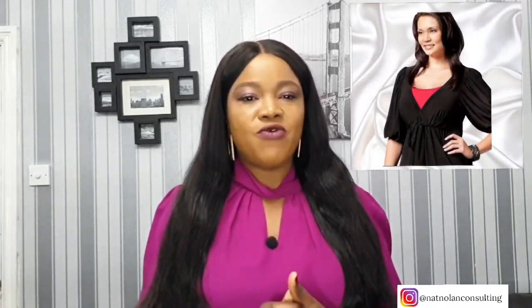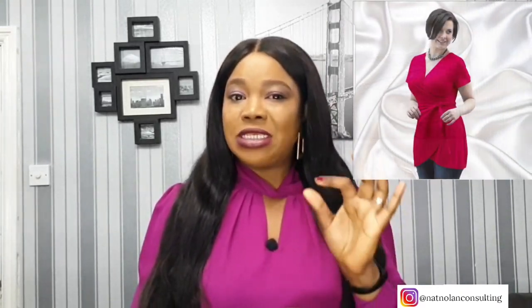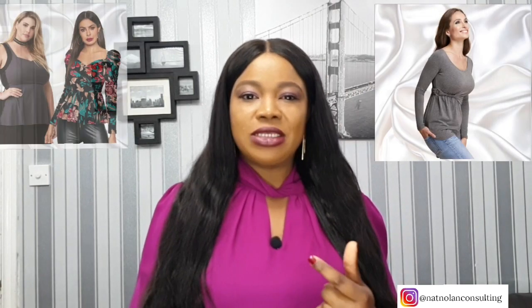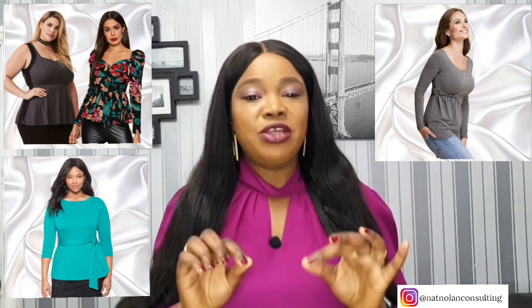Even a slight v-neckline will work. If a v-neckline is too low, wear a cami underneath for a bit of coverage. With a v-neck top, the eye is drawn to the open area of your chest above your actual bust. Wrap tops are perfect if you want to downplay your bust, but be careful — some have a deep v-neck. Also try a scoop neck, sweater neck, or boat neck for a nice open look; it allows you to show off skin around your collarbone without dipping too low.